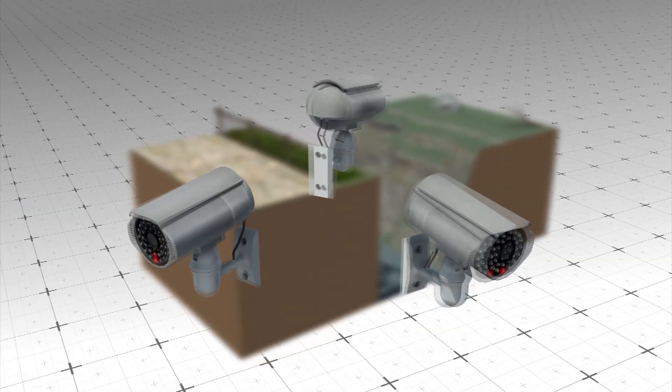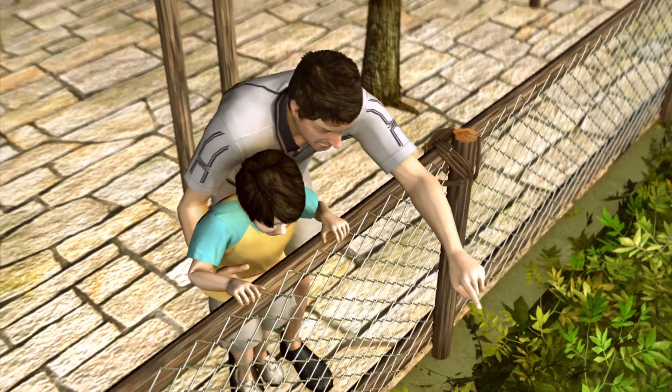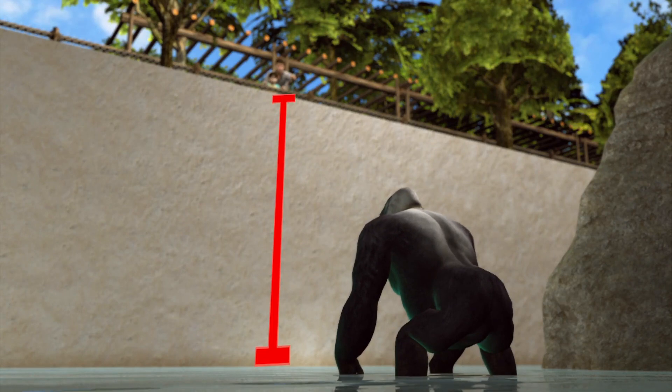The zoo has also installed three new surveillance cameras. Additional security measures remain in place, including more than five feet of thick bushes and a 15-foot drop to a shallow moat.